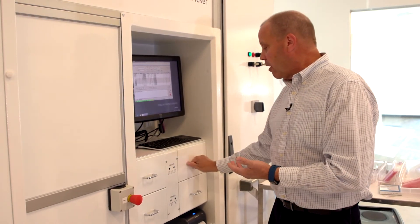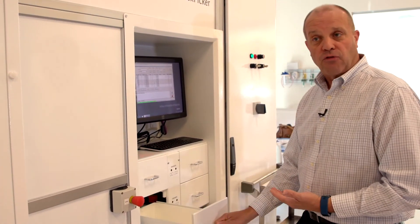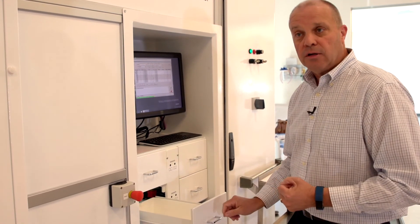As I close the drawer, the box picker will light the next drawer so I can go immediately to the next pick in the next order — I'm not waiting on the automation to move.